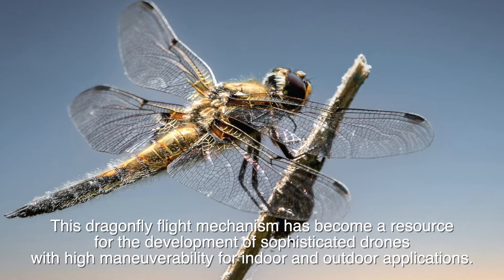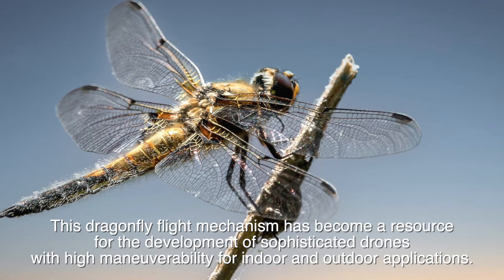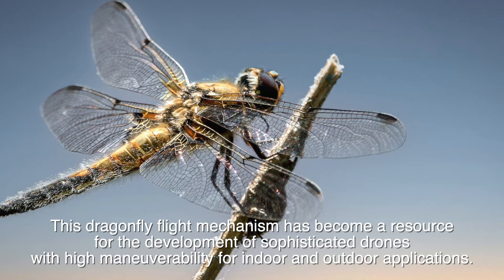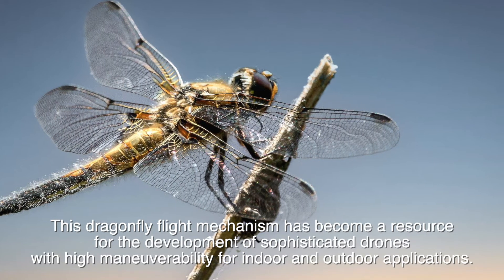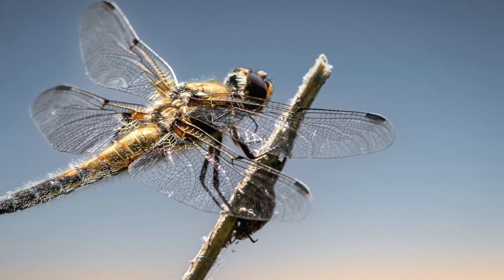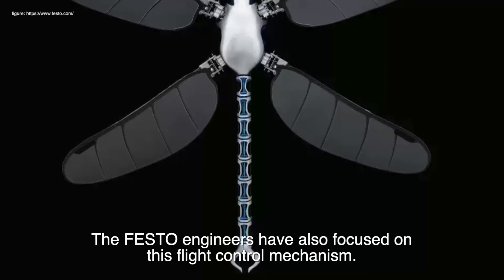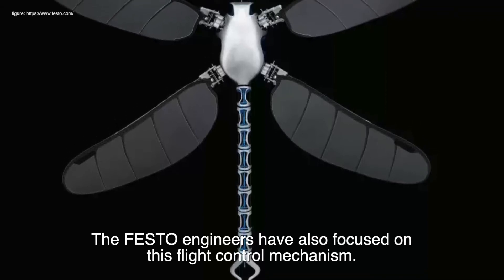This dragonfly flight mechanism has become a resource for the development of sophisticated drones with high maneuverability for indoor and outdoor applications. The Festo engineers have also focused on this flight control mechanism.